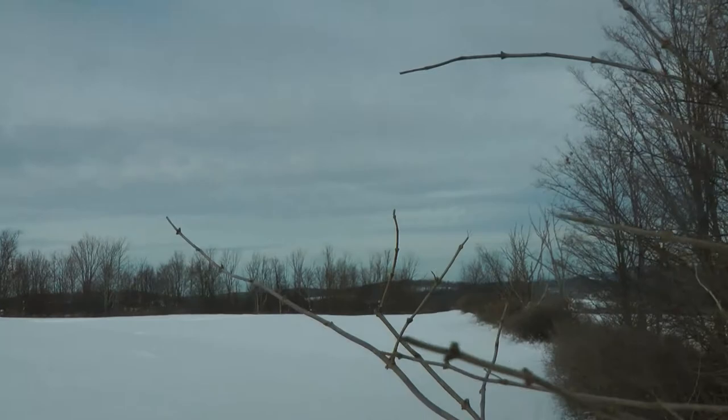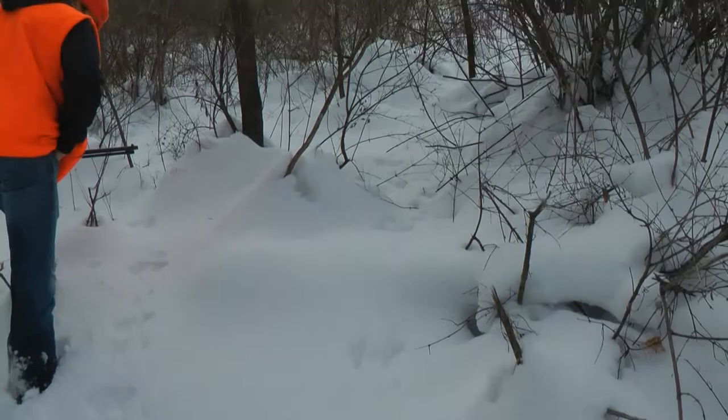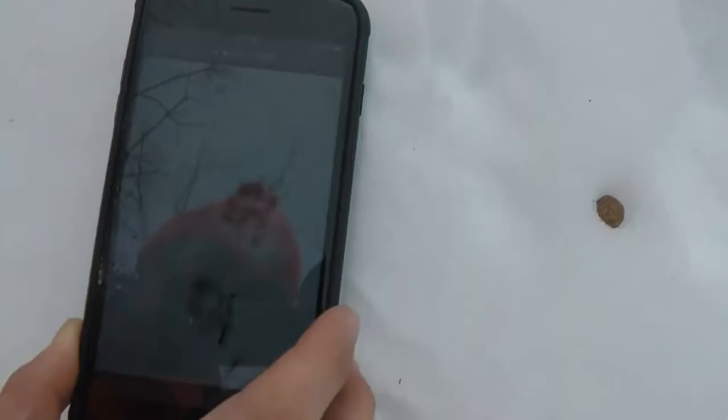Do you guys know what this is right here? It's like hopping — whatever it is, the only thing we know of that does that is fishers. If you guys know what this is, let us know — we're thinking fisher. It comes in circles and comes right back out. That's what a fisher track looks like and this is what we're dealing with right here.